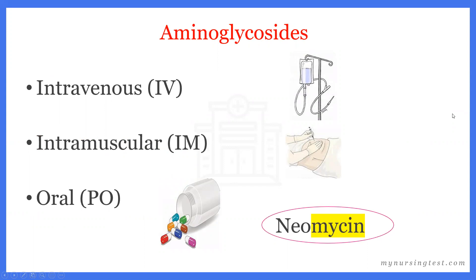Because aminoglycosides can have very serious side effects, we typically prefer to give them by the intravenous or intramuscular route. The only outlier is neomycin, which is typically given by the oral route and is also sometimes given as an ointment or in combination ointment medications.